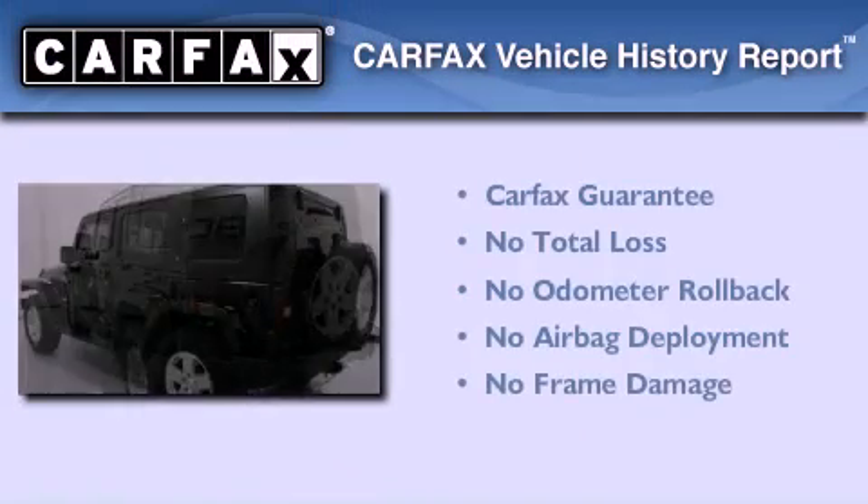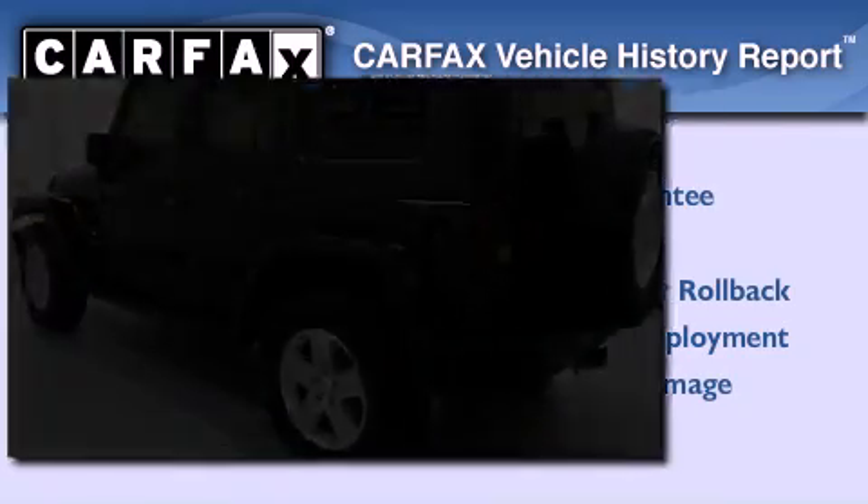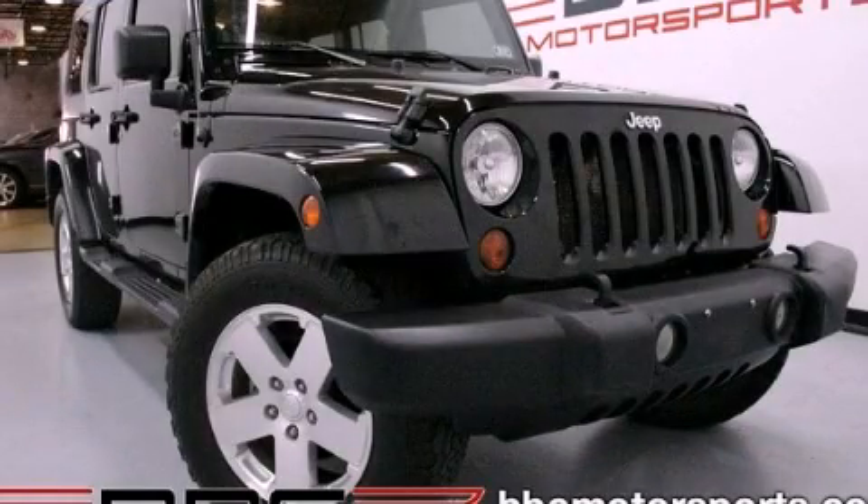Not to mention that this Jeep qualifies for the Carfax buy-back guarantee. We invite you to contact us today to learn more about this vehicle.